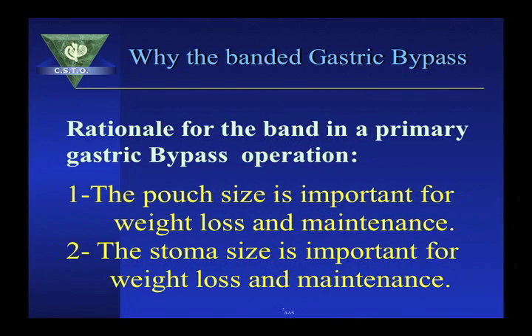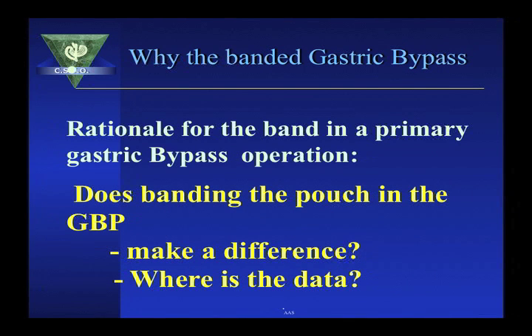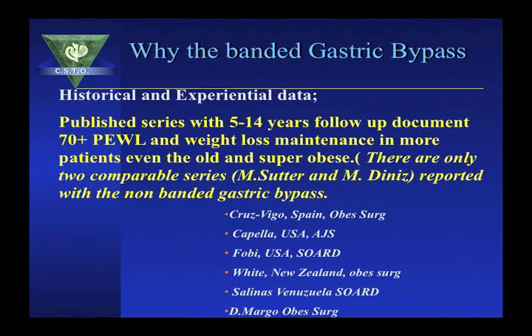The pouch size and the stoma size are important for weight loss maintenance. Review of the literature shows about 6 or 7 long-term studies, going from 5 to 15 years, showing that weight loss with the banded gastric bypass is greater than with the standard gastric bypass, and weight loss maintenance is enhanced. This work has been replicated by Cruz, Vigo from Spain, Capella from the U.S., Phoebe from the U.S., White from New Zealand, Salinas from Venezuela, and Dr. Margot from Brazil.